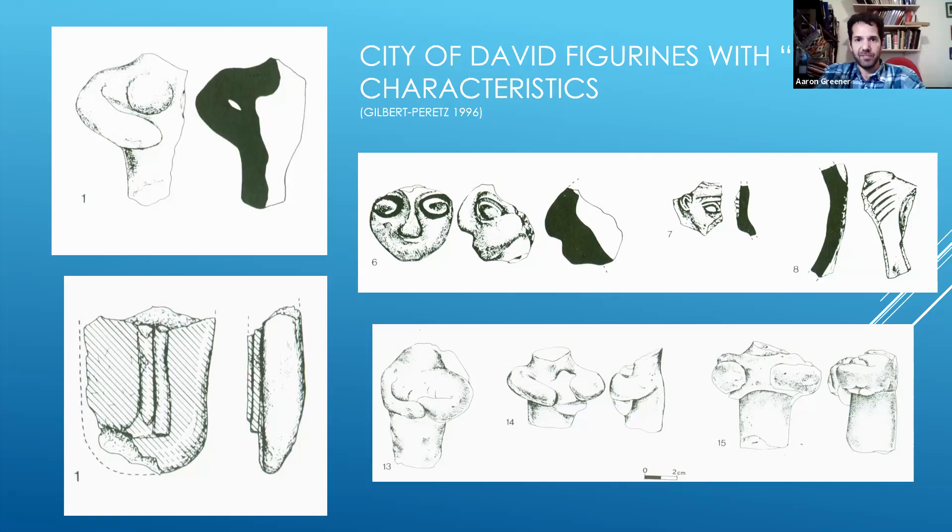Jesse is asking another question: could the more abstract features of the Judahite figurines be related to the biblical prohibition against graven images? Yes, this is an interesting question. The very famous archaeologist Bill Deaver actually referred to this and believed it to be true. He wrote that in the plaque figurines of the Late Bronze Age you really see all of the women's genitalia — it's very erotic or sexual. Whereas the pillar figurines during the biblical time period seem to be more abstract and less erotic. So that's an interesting idea that's been written about.